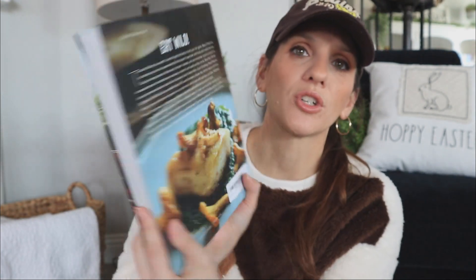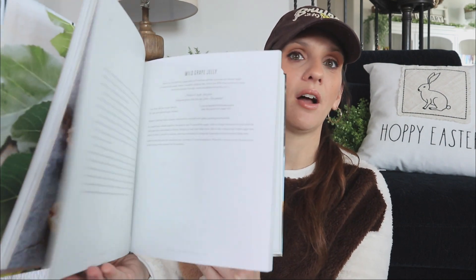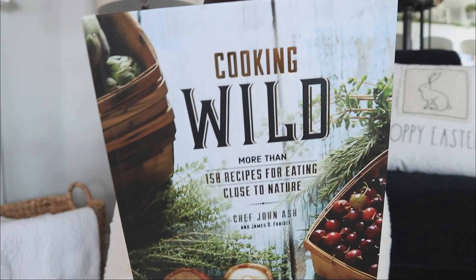This book right here is absolutely gorgeous - it's stunning. It's one of those beautiful pieces you could put out on your countertop, buy a little book stand, flip open to a page, and it just looks really beautiful in your kitchen. And obviously you're getting some amazing recipes too. This one is called Cooking Wild - more than 150 recipes for eating close to nature. It's so beautiful, and it's going to be great for a gift basket - maybe for someone buying their first home or moving into a new place.